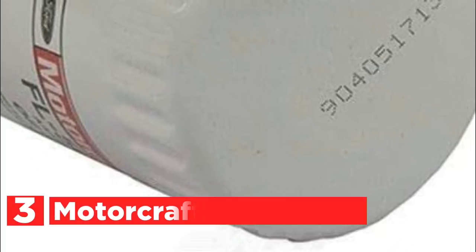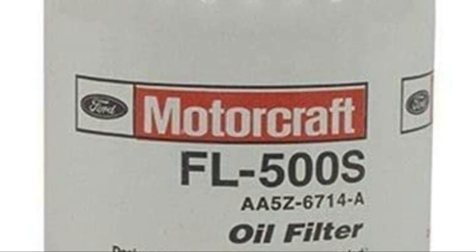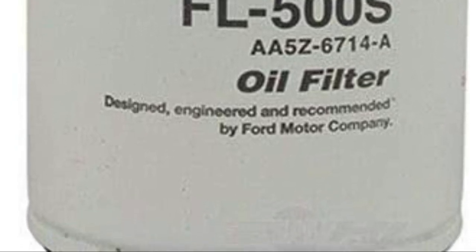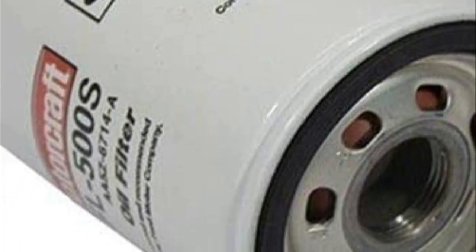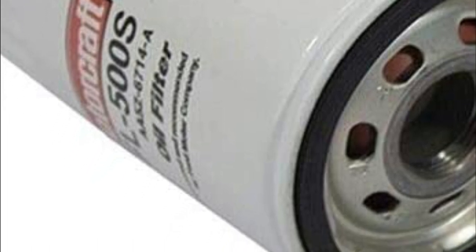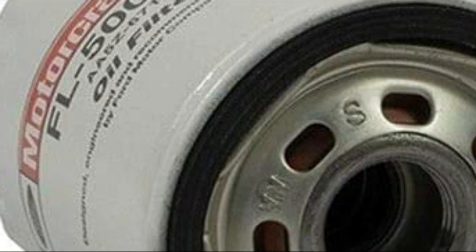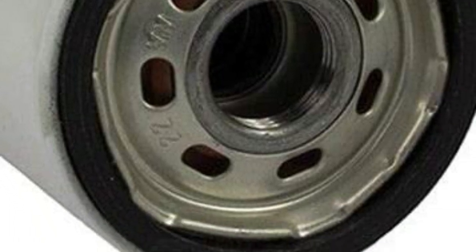At number 3, the Motorcraft FL500S. It helps protect your engine from wear by filtering out abrasives like dust, carbon, sand, and metal bits before they can enter the oil. Pressure relief valves reduce the possibility of contaminated oil getting back into the engine, and also help maintain oil flow during extremely cold conditions or when the filter becomes blocked. The steel filters are ironed to ensure a perfect fitting, then fluted for easy removal, and painted to ward off corrosion. The efficient filter media offers greater capacity to collect dirt and trap more harmful particles.